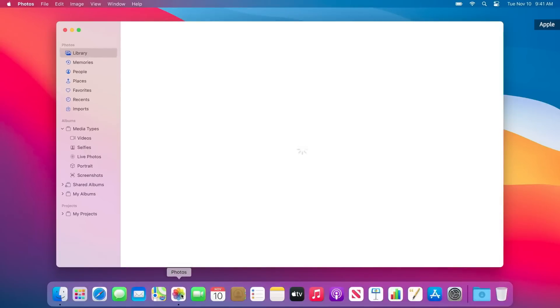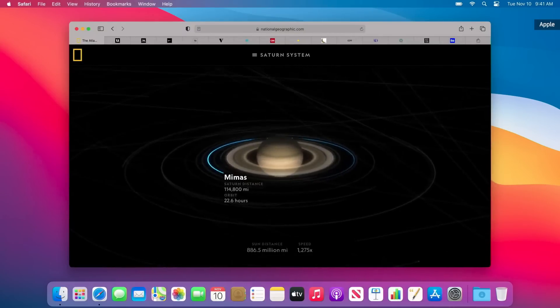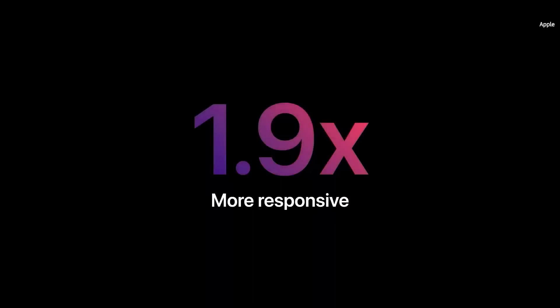Launching apps is nearly instantaneous. And Safari, which is already the world's fastest browser, really shines on Apple Silicon — it's now one and a half times speedier at running JavaScript and almost two times more responsive.